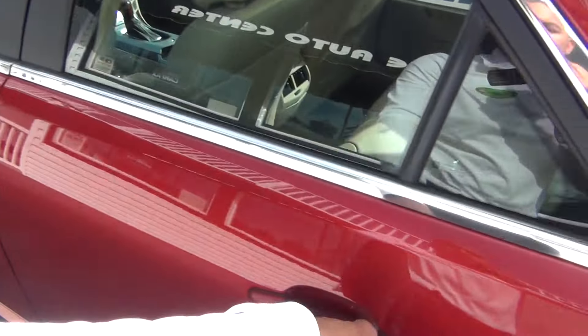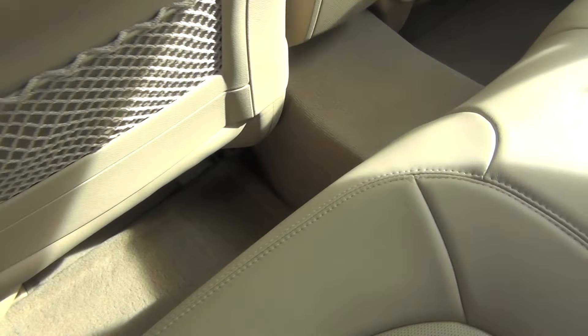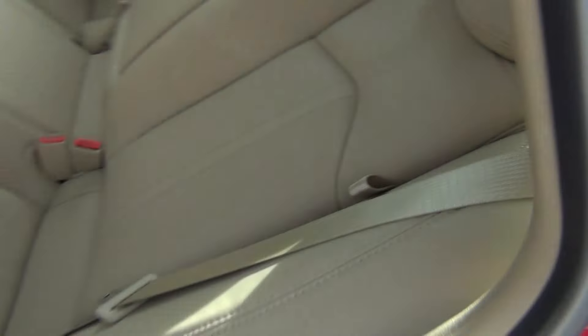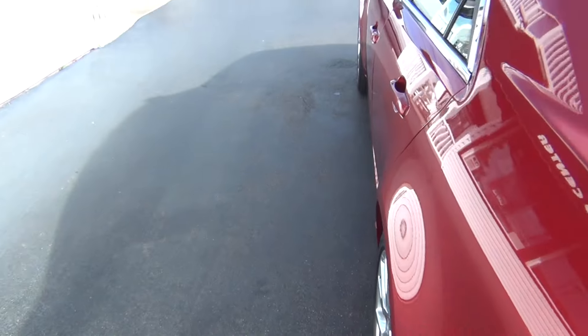We'll come around to the back seats and you can see it looks like no one's ever even sat back here — just absolutely immaculate. Pull-down armrest with cup holders, connections for car seats, side passenger airbags, and child safety locks on those doors as well.